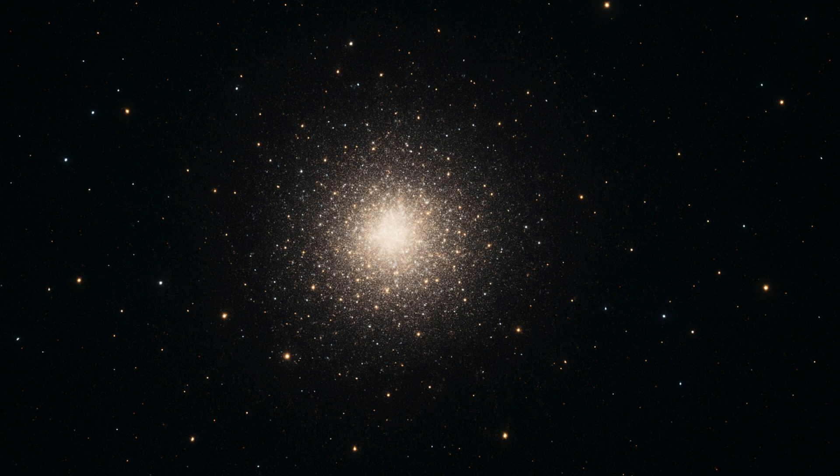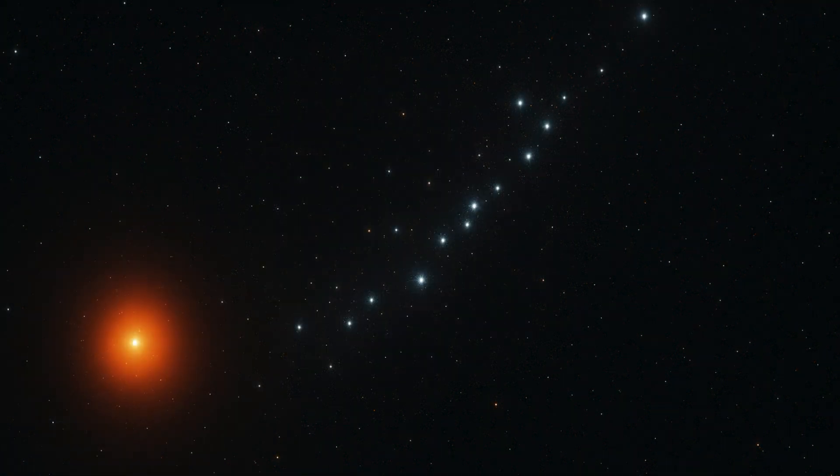Open clusters, such as the Hyades and the Pleiades, are relatively young and often located in the Milky Way's spiral arms. Their loosely bound nature means they can disperse over millions of years as passing stars tug at their members.